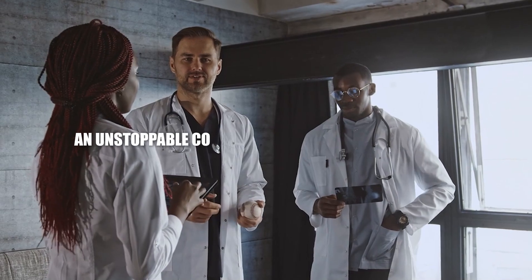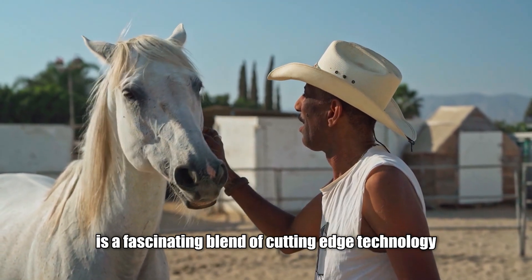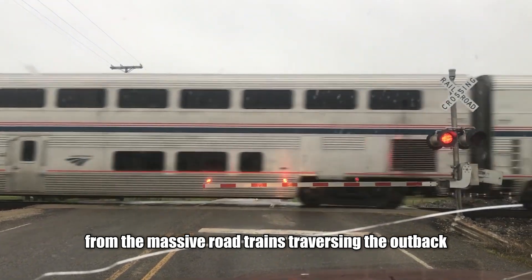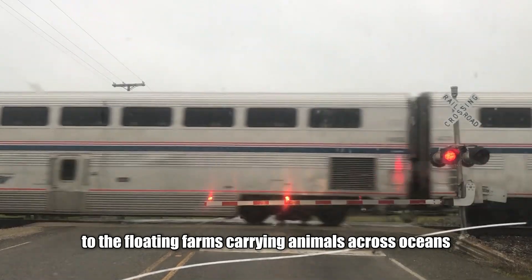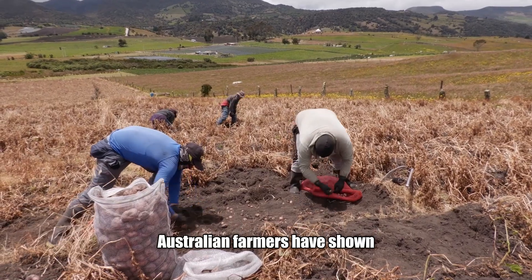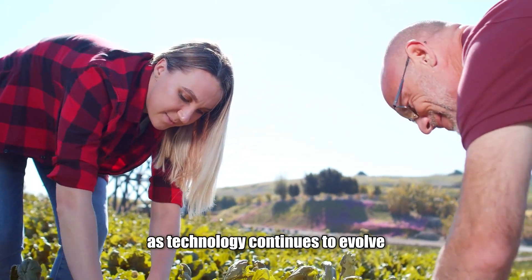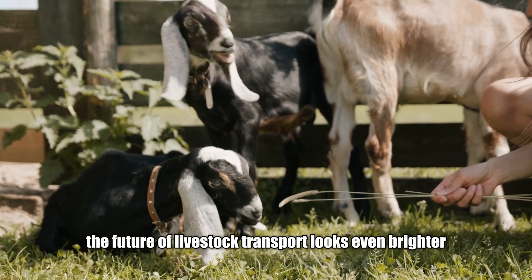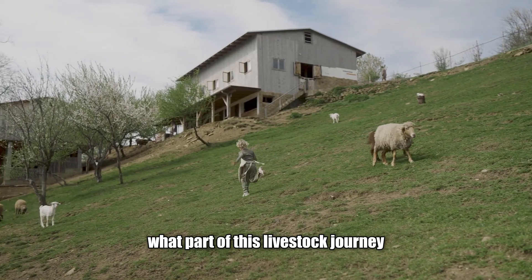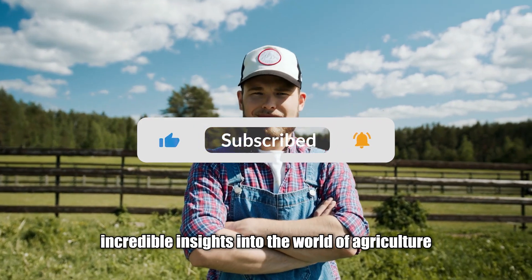The transport of livestock in Australia is a fascinating blend of cutting-edge technology, human expertise and a deep commitment to animal welfare. From the massive road trains traversing the outback to the floating farms carrying animals across oceans, every step of the process is designed with precision and care. Australian farmers have shown that it's possible to move millions of animals efficiently while maintaining high welfare standards. As technology continues to evolve, the future of livestock transport looks even brighter, paving the way for a more sustainable and compassionate industry. What part of this livestock journey surprised you the most? Let us know in the comments, and don't forget to like and subscribe for more incredible insights into the world of agriculture and technology.